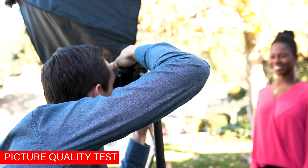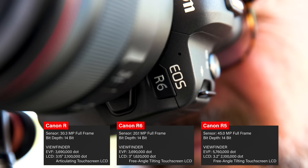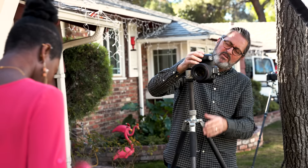We're going to do the picture quality test, and this is where I think we're really going to see if there's a difference. These cameras have very different resolutions: 20 megapixels with the R6, 30 with the R, and 45 megapixels with the R5. We're also going to look at color tonality — how do they reproduce color? Is there a big difference between all these cameras, or are they all pretty similar because they're all Canon's?